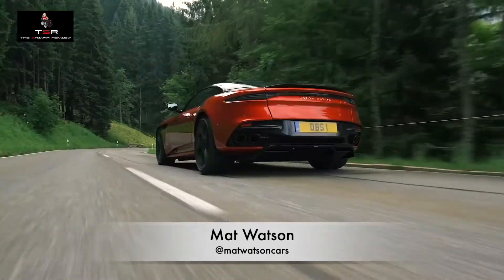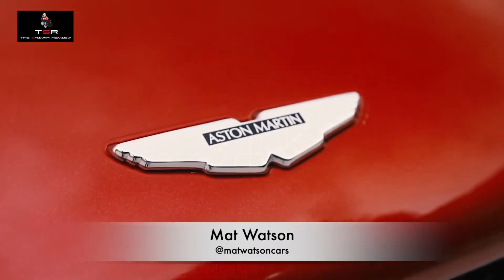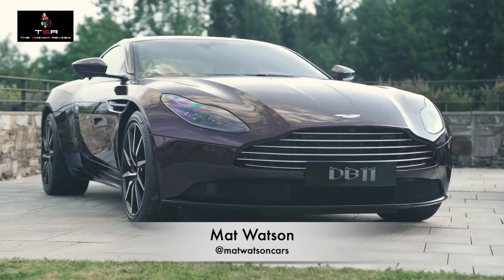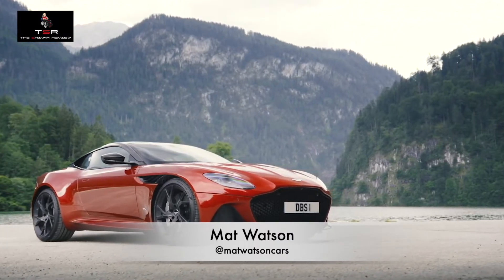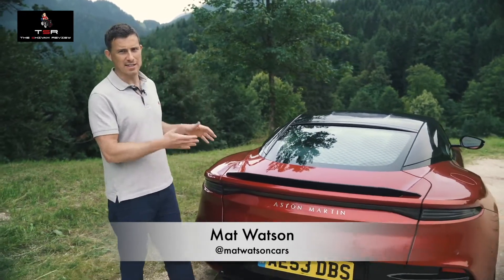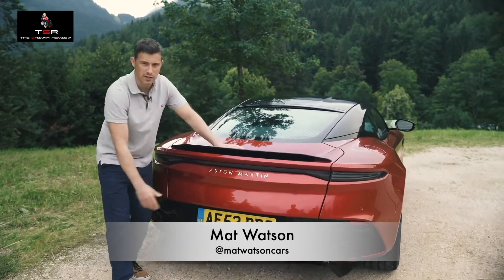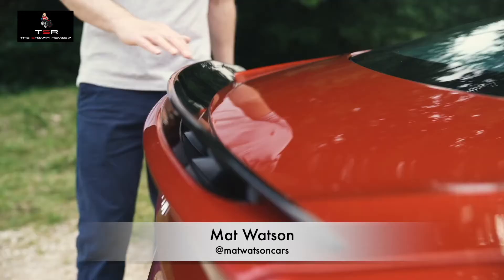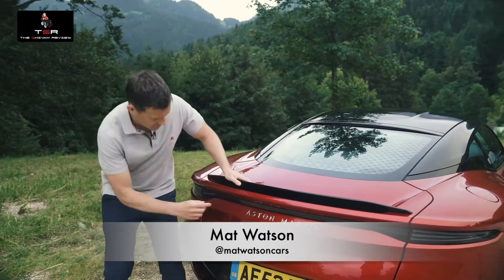All these upgrades come at a price — the DBS starts from £225,000, that's around £60,000 more than the DB11. For that, you'd hope it stands out, and thankfully it's easy even for non-car experts to spot this is the more expensive car. There's already the aero — that huge rear diffuser — and the DBS also gets a fixed rear wing; on the DB11 it's hidden and pops up mechanically.